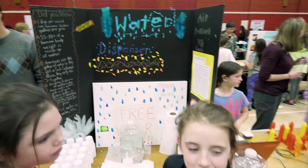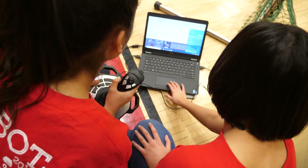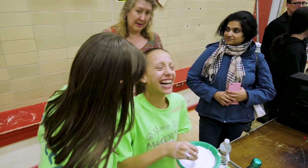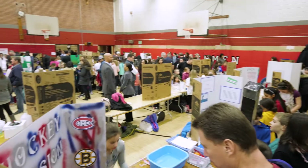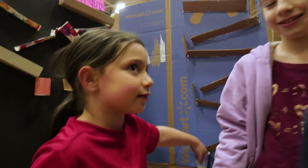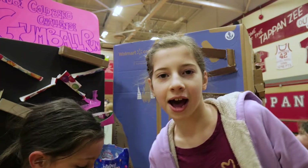Our kids are going to be the inventors and the innovators in the next 10, 15, 20 years. When we're at the earliest stages of that, we have the opportunity to plant those seeds now. It's just an unbelievable experience — it really shows what can happen when you collaborate with the South Orangetown School District, the Parents Association, and all the great kids.